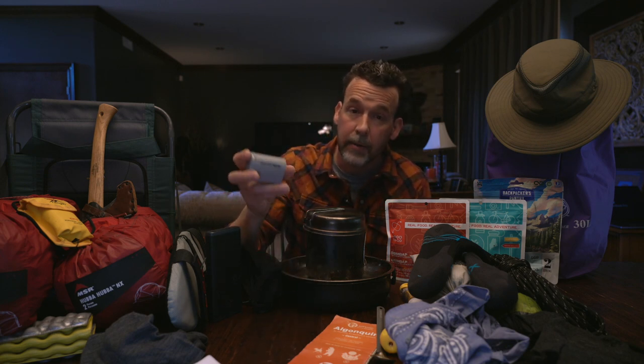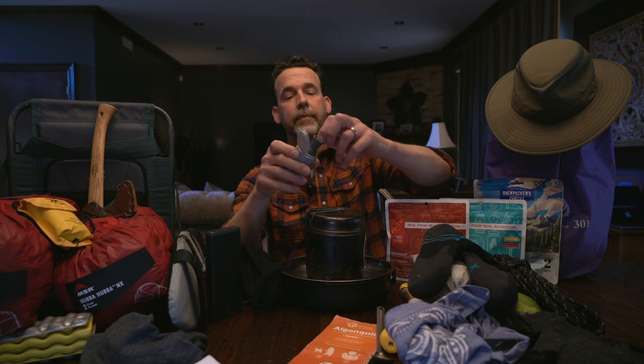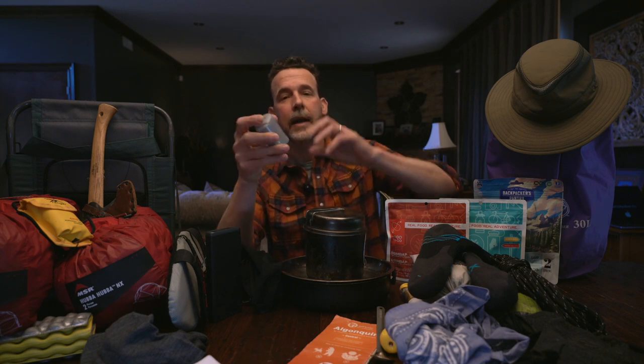This is a Therm-a-Rest NeoAir pump. Those air mattresses I have use a two-way valve pump with a big sponge inside — you just push it down and it inflates. Normally I let Griffin do that job, but it does take a while. I don't like blowing air into air mattresses because you get humidity and moisture in there. This pump weighs next to nothing, takes batteries, and inflates the air mattress fairly quickly. You can get this at Mountain Equipment Co-op.